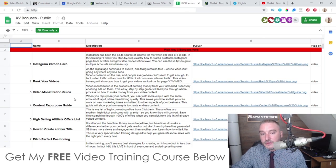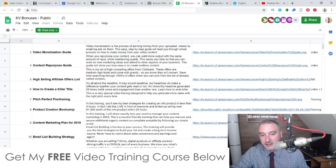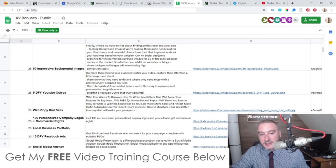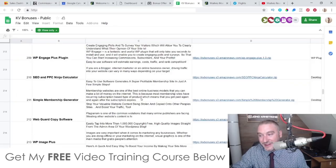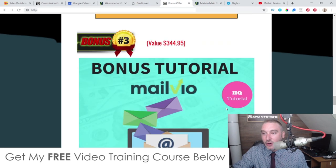Bonus number five gives you access to all the bonuses the vendor is offering — Instagram Zero to Hero, rank your videos, video monetization guide, content repurpose guide, high-selling affiliate offers, how to create a killer title, perfect pitch, perfect positioning, product creation bootcamp — there's a ton in there, literally hundreds of bonuses you can choose from.